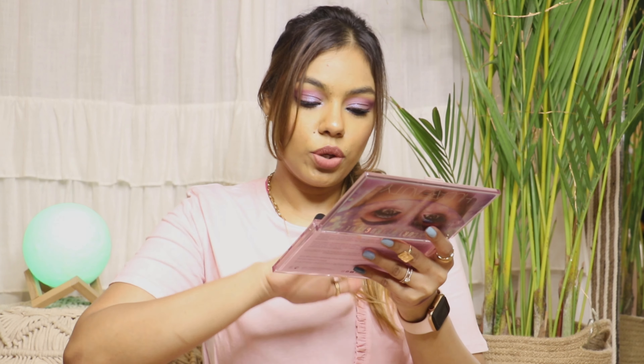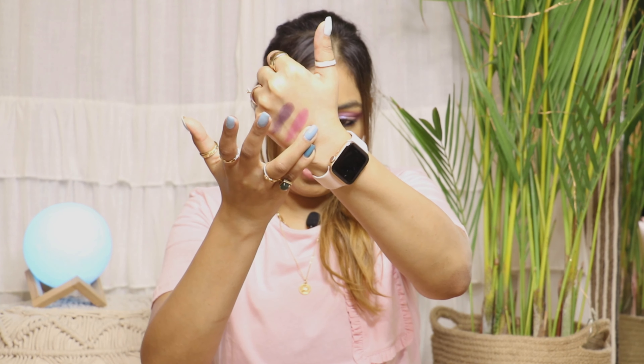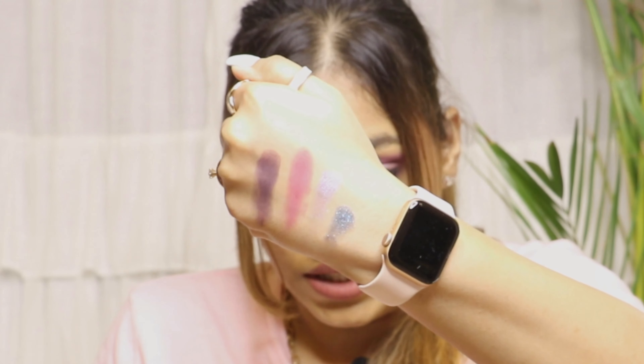Now I'm going to give you a swatch of the shimmer shades. These are the two shimmer shades — I'm not doing the foiled ones first. So yeah, these are the shimmer shades. Wow, I love, love, love it.